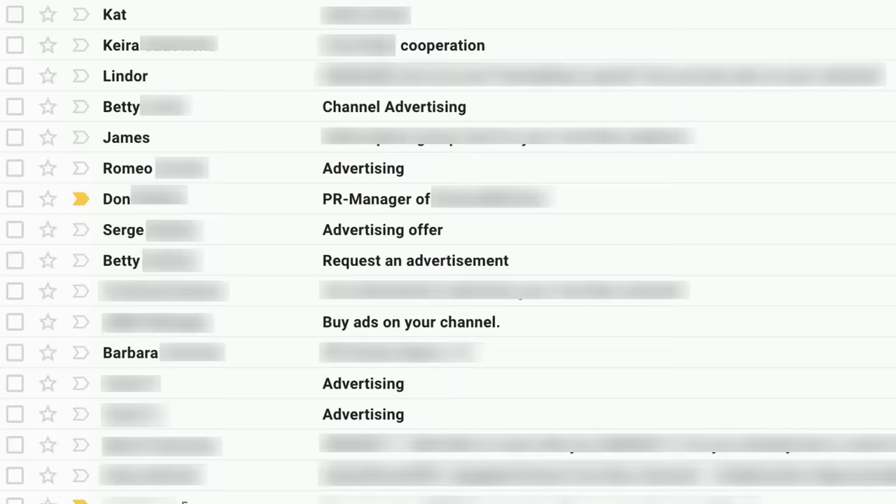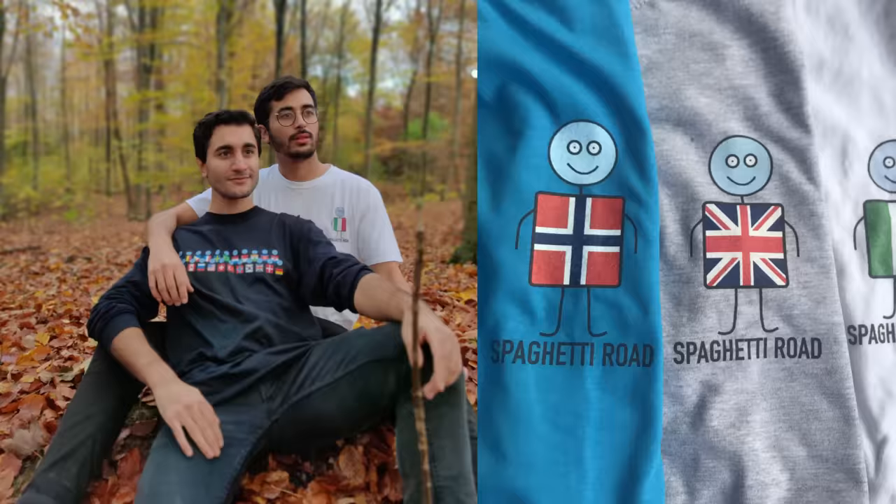This video is proudly sponsored by nobody. I haven't really been comfortable taking any sponsorships yet, so if you want to support the channel, check out spaghettiroad.com for a cool t-shirt, or just subscribe, comment and like — it all helps out.